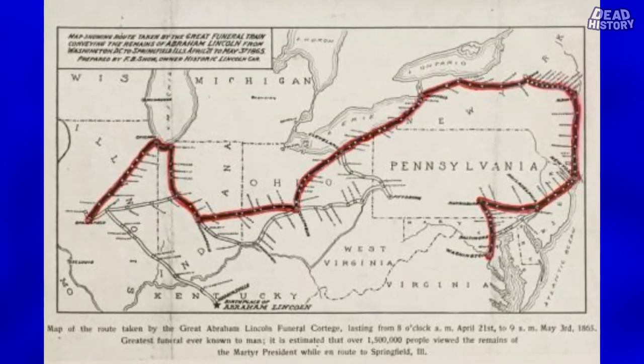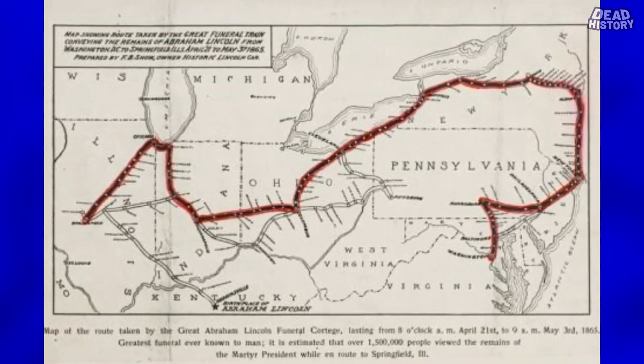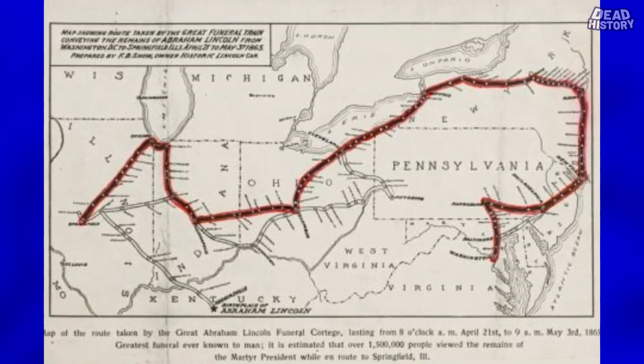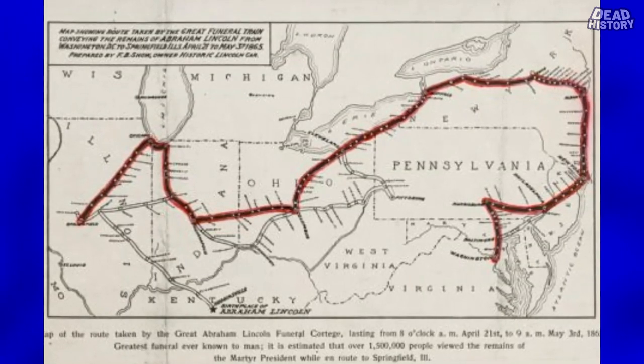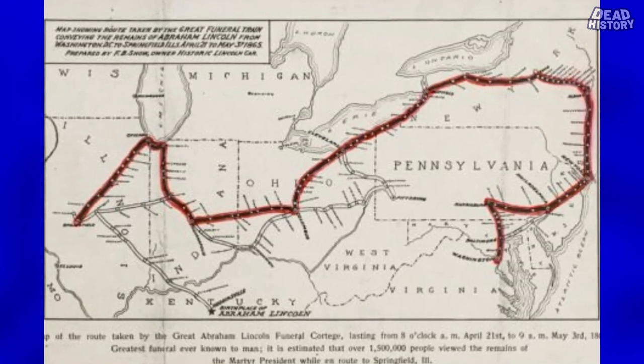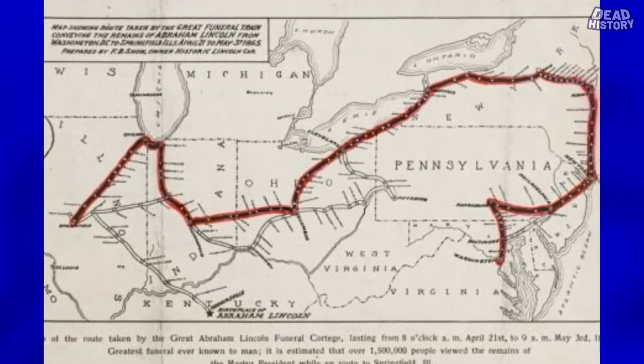Roughly a third of the entire U.S. population — out of a total of 31 million — participated in some kind of memorial commemoration for Lincoln. Lincoln's funeral train was the first national commemoration of a president's death by rail. Lincoln was observed, mourned, and honored by the citizens of Washington, Maryland, Pennsylvania, New York, Ohio, Indiana, and Illinois. Here is the route the train followed.